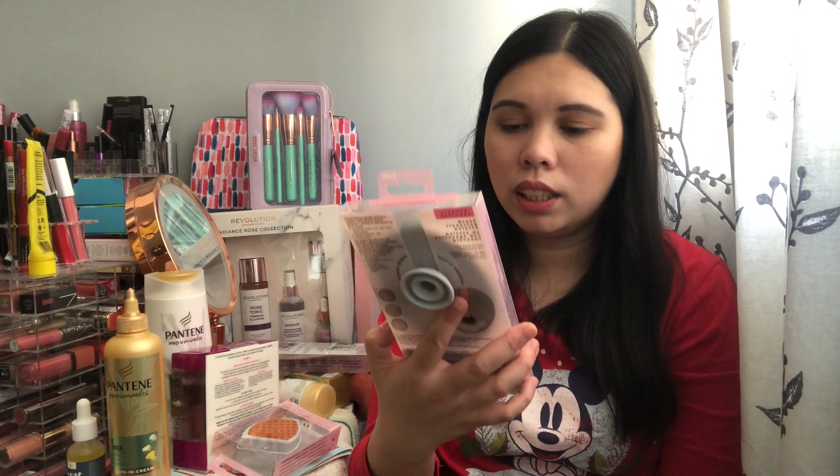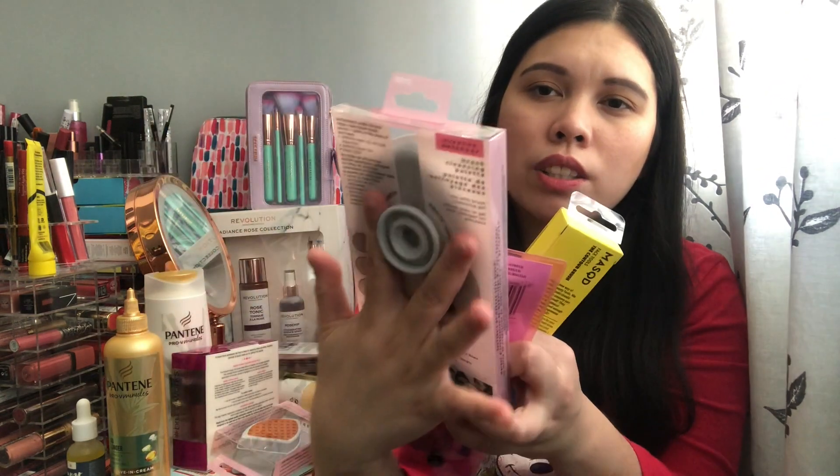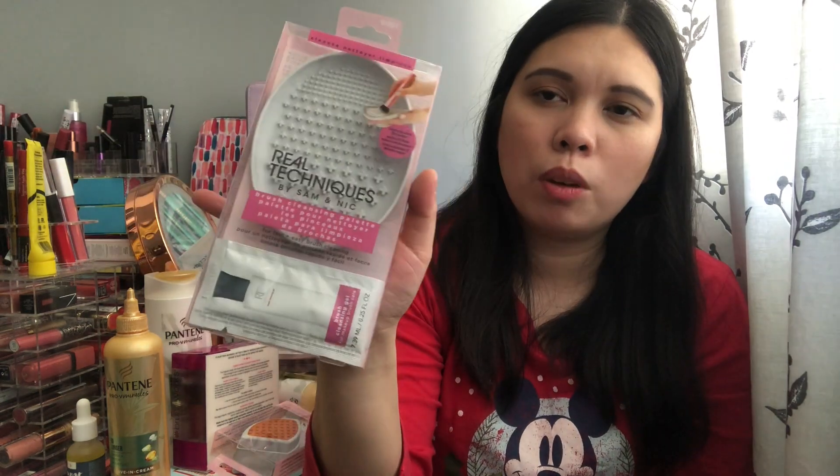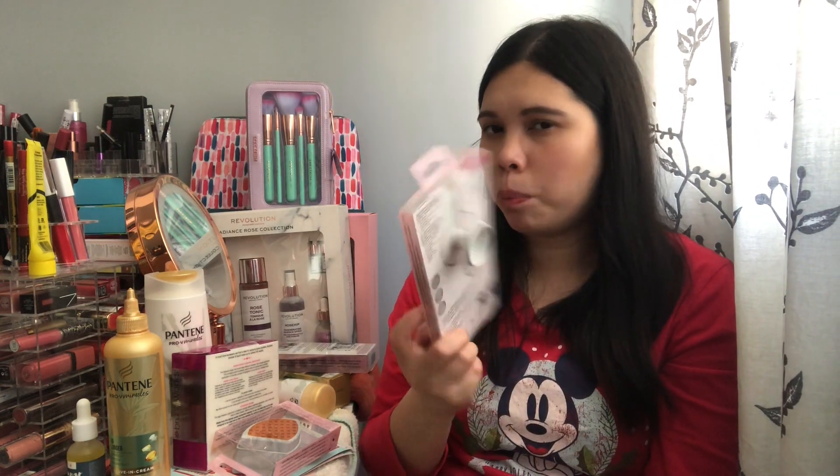I didn't buy all of these at once — I did loads of trips and bought some online. When I finish work I usually go around Boots or Superdrug. I also bought a Real Techniques brush cleaning palette for about three pounds — it has a soap sample on the bottom and you use it to wash your brushes. Full price it was around ten pounds, so that's a great saving.